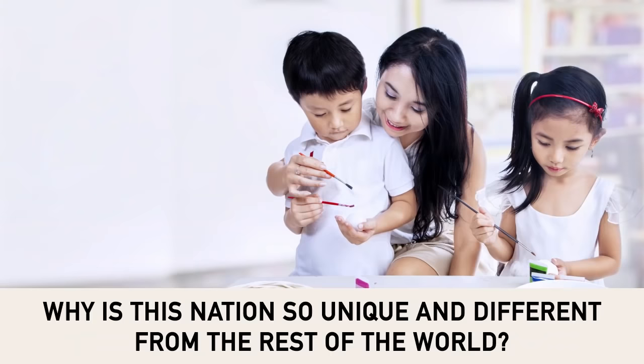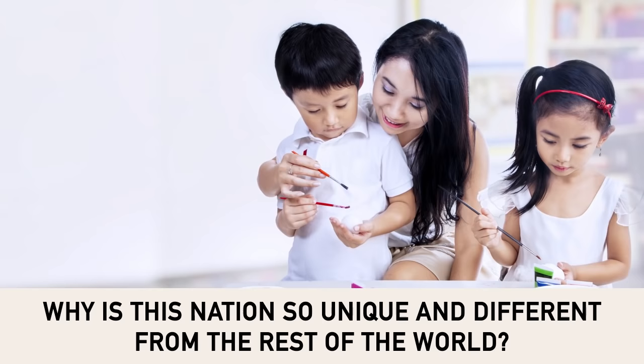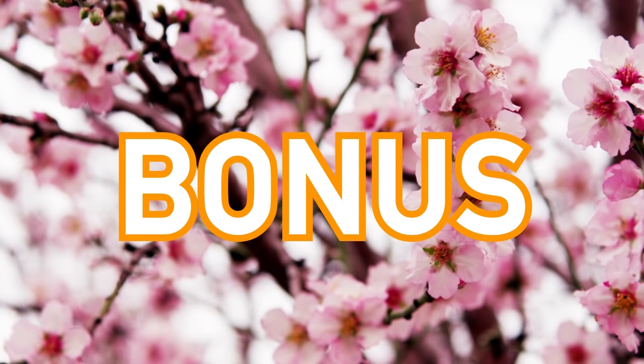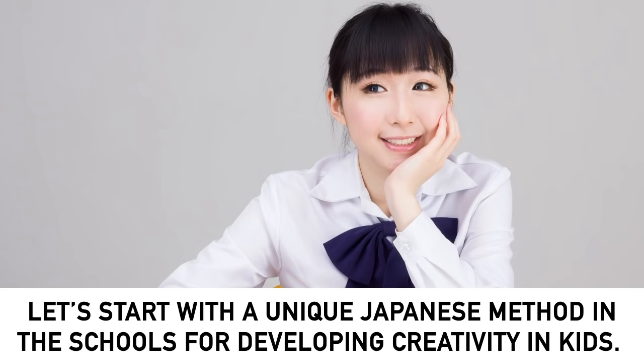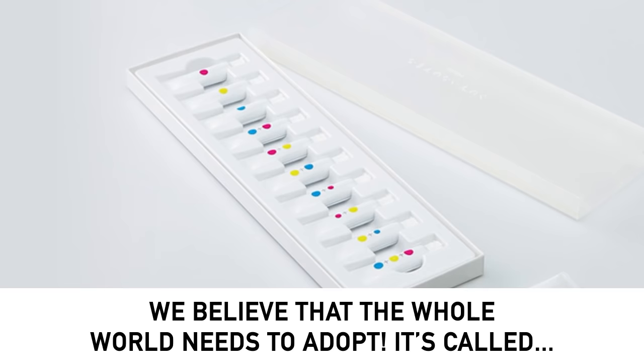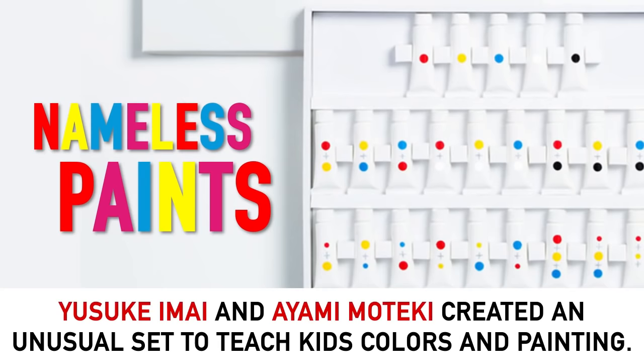Japanese people are known for their intelligence, politeness and wellness. Why is this nation so unique and different from the rest of the world? It seems we found the answer. They have an incredibly cool education system and unique teaching methods. Watch till the end. There's a small but brilliant bonus for you. Let's start with a unique Japanese method in schools for developing creativity in kids that we believe the whole world needs to adopt.